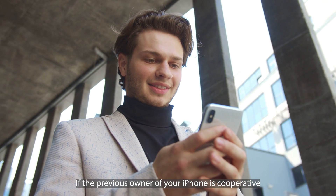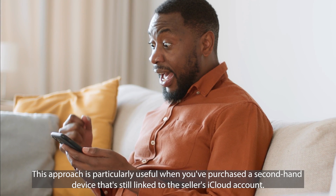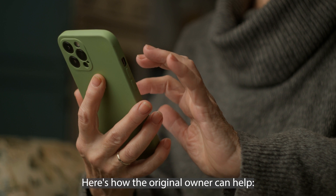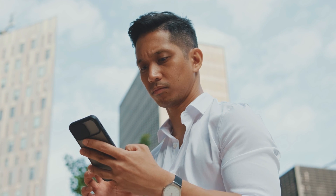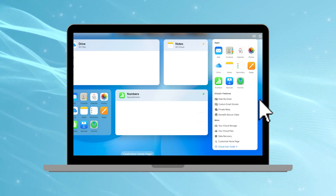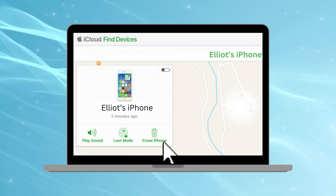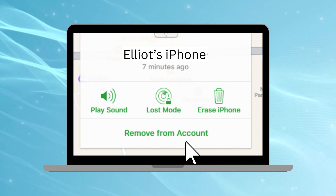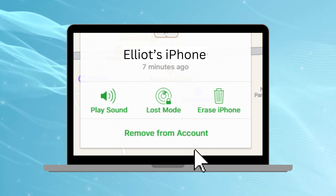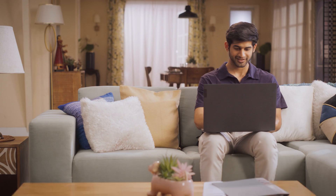If the previous owner of your iPhone is cooperative, there's a straightforward method they can use to help you remove the iPhone locked-to-owner message — particularly useful when you've purchased a secondhand device still linked to the seller's iCloud account. Here's how: the seller visits iCloud.com and logs in with their iCloud credentials. Once logged in, they click on 'Find iPhone' to view all devices associated with their account. They then select your iPhone and click 'Erase,' which resets the device and wipes the previous owner's data. Finally, they click 'Remove from Account,' completely disassociating the iPhone from their iCloud. Once complete, your iPhone should be free from the previous owner's iCloud link, restoring full functionality. This process is simple and highly effective, provided the seller is willing to assist.